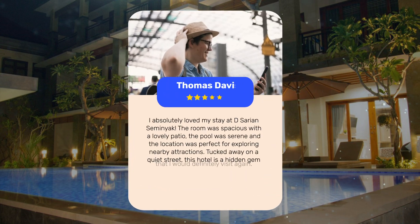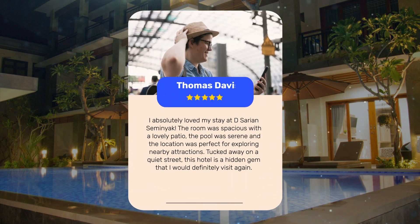I absolutely loved my stay at D. Sarian Semenyak. The room was spacious with a lovely patio. The pool was serene and the location was perfect for exploring nearby attractions. Tucked away on a quiet street, this hotel is a hidden gem that I would definitely visit again.